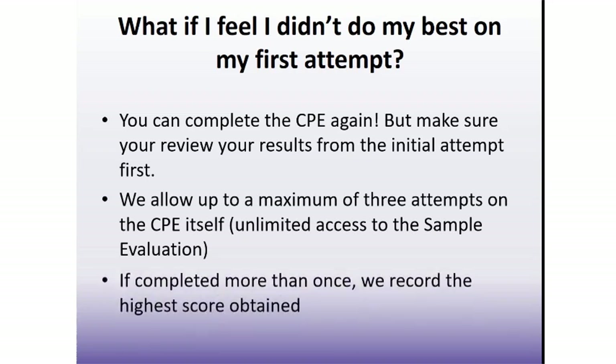If the CPE is completed more than once, we record the highest score obtained, and that is what is used when determining if prerequisites have been met for course registration. So for example, if you are planning to enroll in MA103, which requires a minimum CPE score of 75%, and you score 70% on your first attempt and then 80% on your second attempt, the score of 80% will be recorded and LAURIS will allow you to register for MA103.